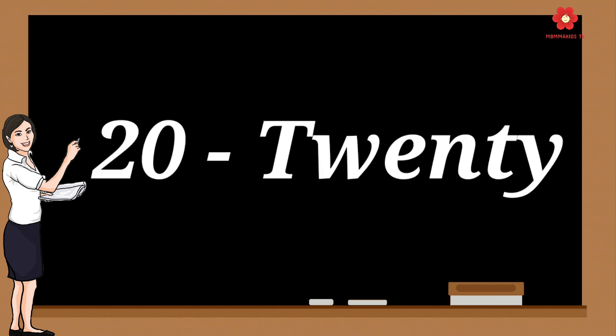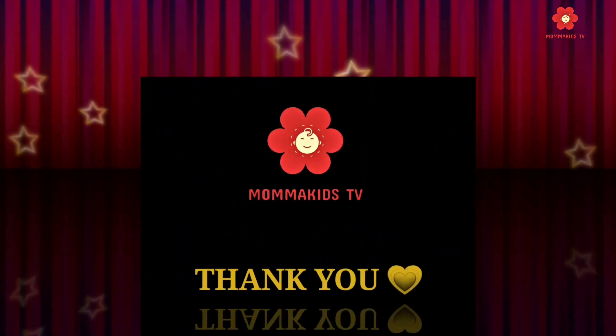20 - T-W-E-N-T-Y - 20. Please subscribe to the channel for more videos and press the bell icon. Thank you.